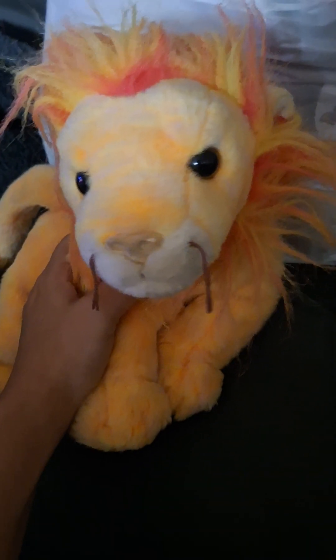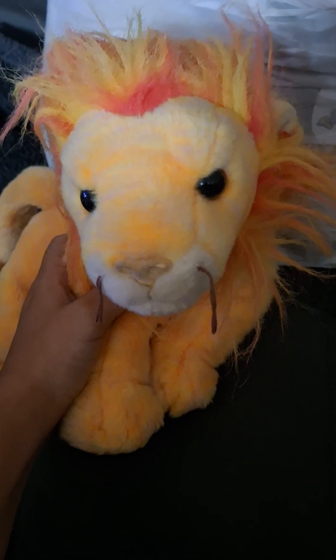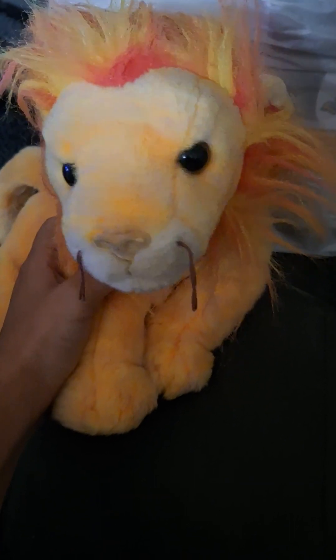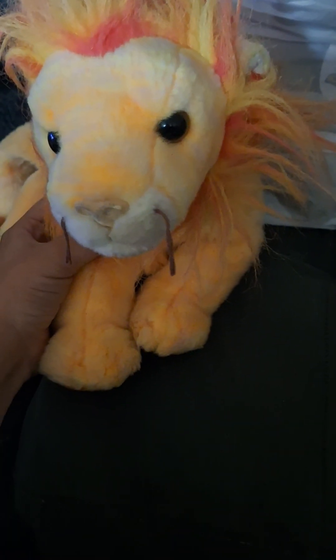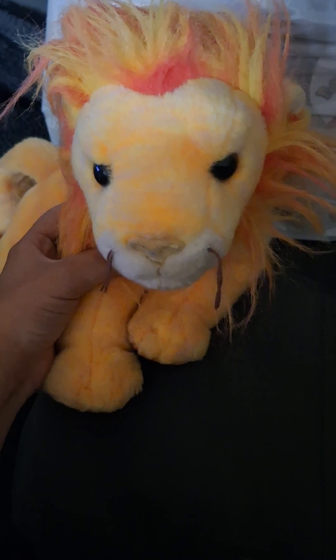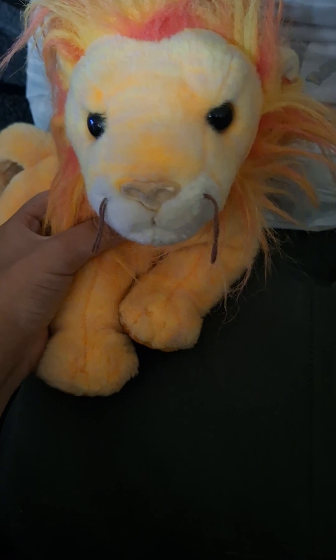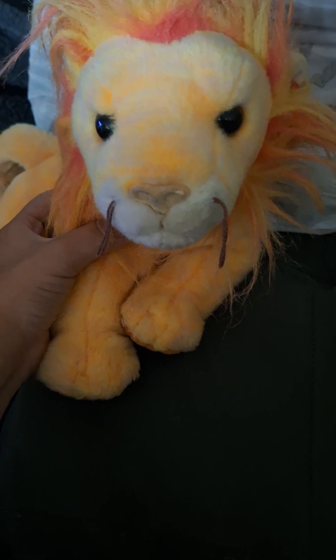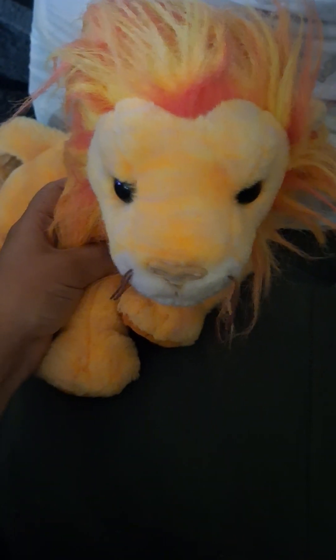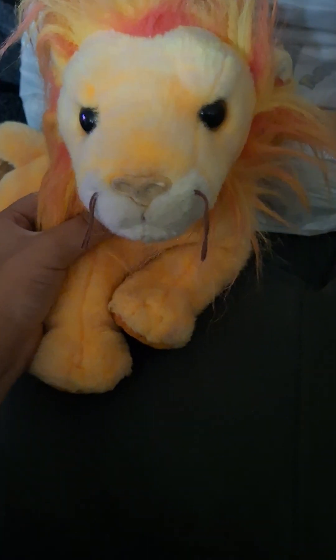Hey guys, welcome to today's Goodwill Outlet episode — I think it's episode 19 or 20. I'm really sorry I didn't have a haul for the Goodwill Grodzels finds episode. I didn't find anything for the Huber Community Grodzels, so I went to the Goodwill Outlets instead on the 17th of this month.